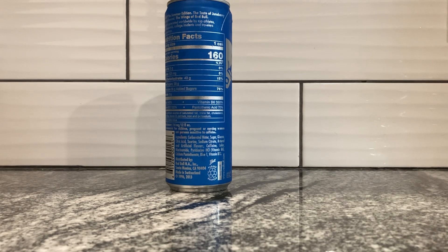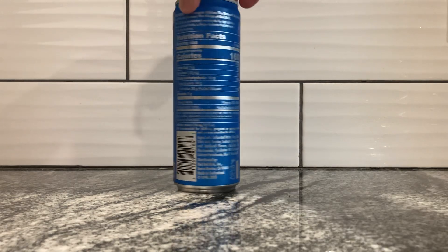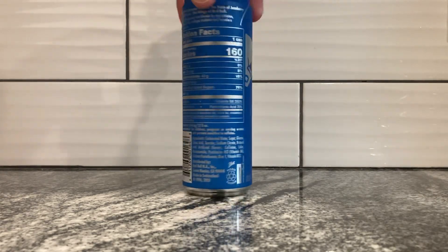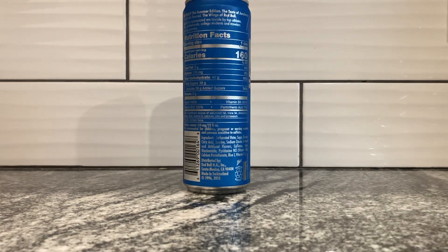Nutrition facts. Serving size: one can. 160 calories. Zero grams fat. 125 milligrams of sodium. 40 grams of total carbs. 38 grams of sugar — includes 38 grams of added sugar — which is 76% of your daily sugar intake in this little can here.